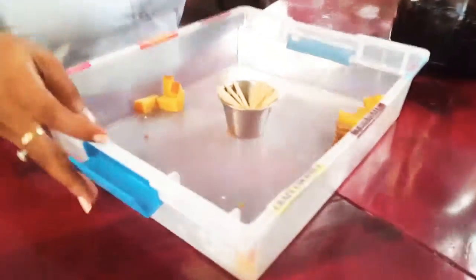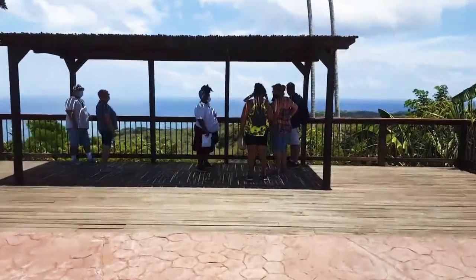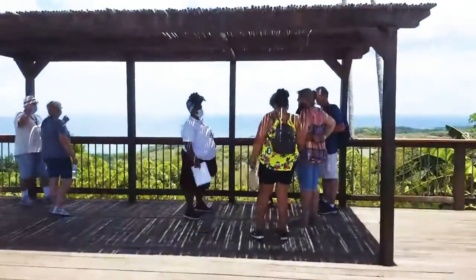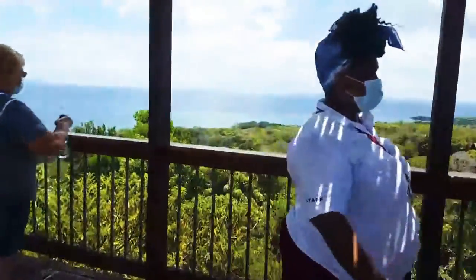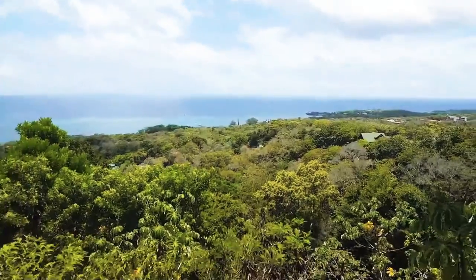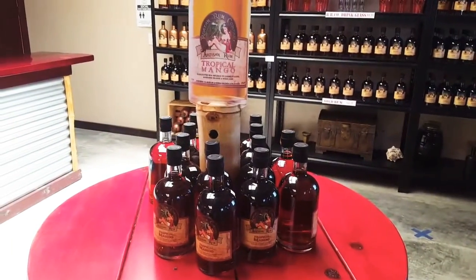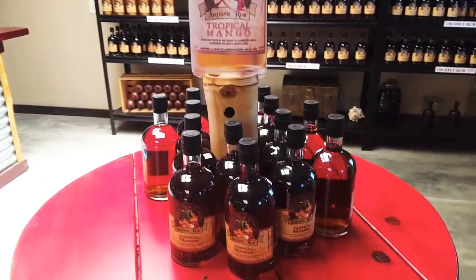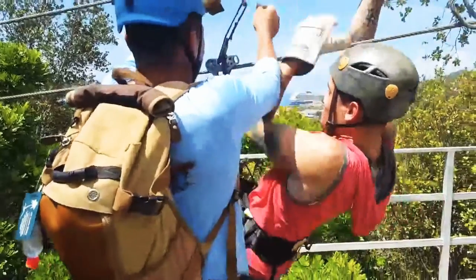Have you ever held a sloth before? No, I'm nervous but I'm excited at the same time. What else are you expecting to see on the island? Hopefully the beach — I'm definitely a beach person. Is this your first time on this island? Yes, very much. I have been here before.